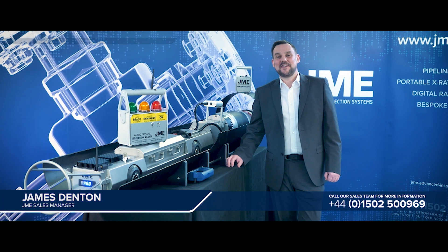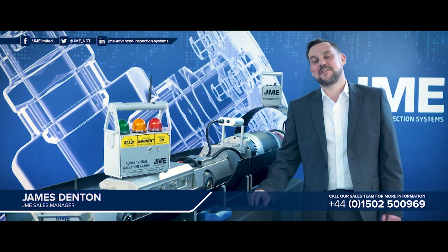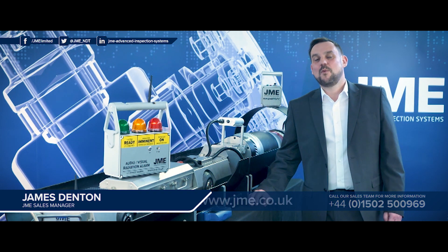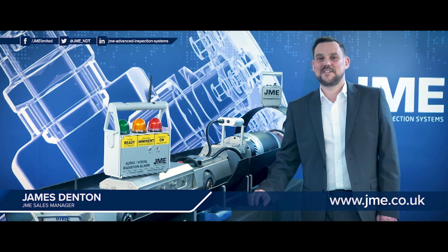Hello, my name is James Denton and I'm the sales manager at JME Advanced Inspection Systems. JME is a manufacturing company based in Lowestoft in the United Kingdom. We're proud to have been supplying the NDT industry with high quality product for over 30 years.